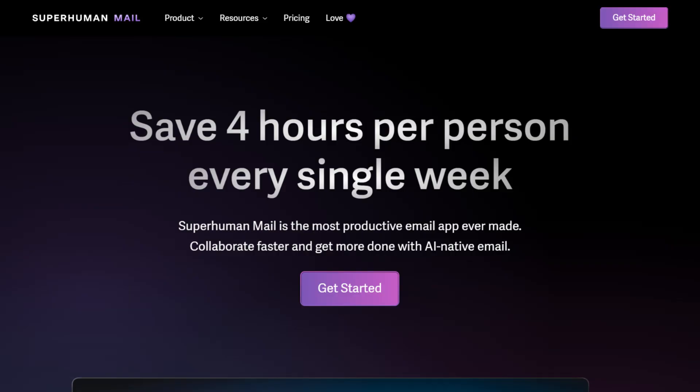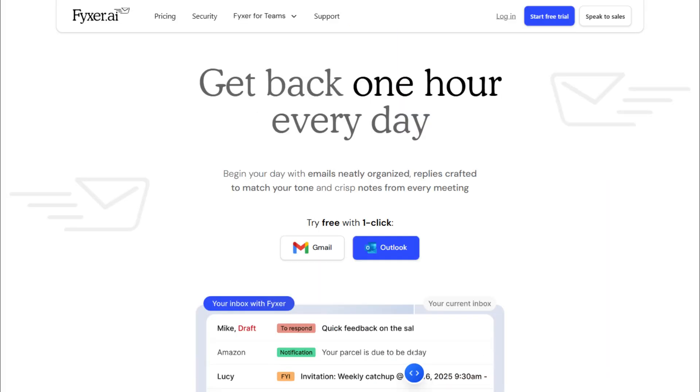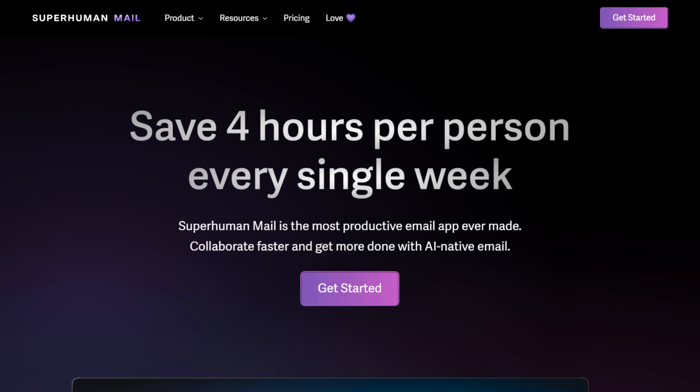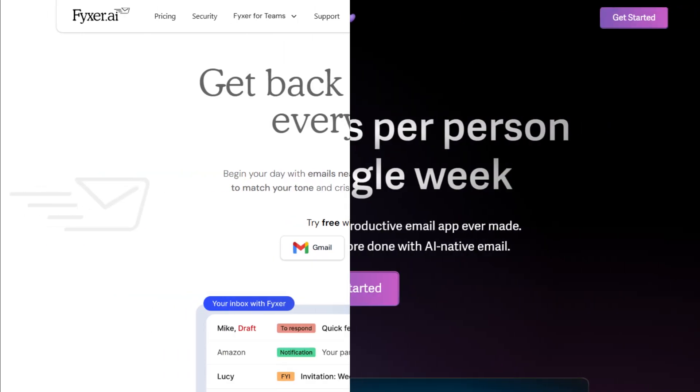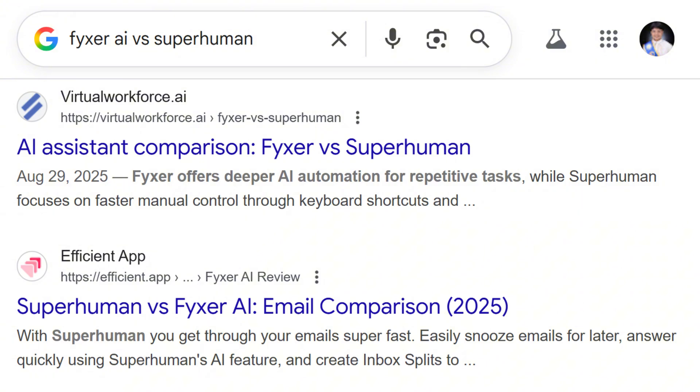Both Fixer AI and Superhuman promise to revolutionize your inbox at $30 monthly. One adds AI to Gmail, the other replaces your entire email client. Both target busy professionals drowning in email. I investigated both for three weeks, and what I discovered is absolutely nuclear.